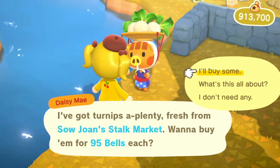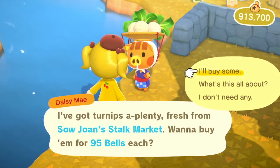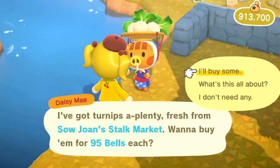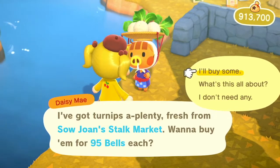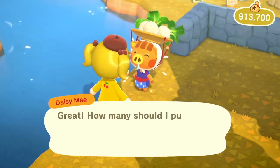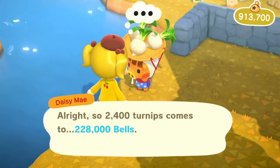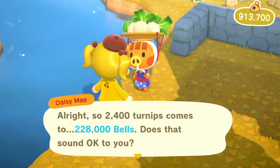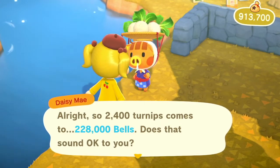Step number five is turnips. These can be pretty risky because you don't know what the turnip prices on your island are going to be. There are a bunch of different turnip price calculator tools. You want to buy them cheap and then sell them for a lot of money — like stocks in real life. Just buy a bunch of turnips — buy the max, actually. You can go to the store, though they don't accept them on Sundays. I could be wasting 228,000 bells, or I could be making millions of bells off of this.